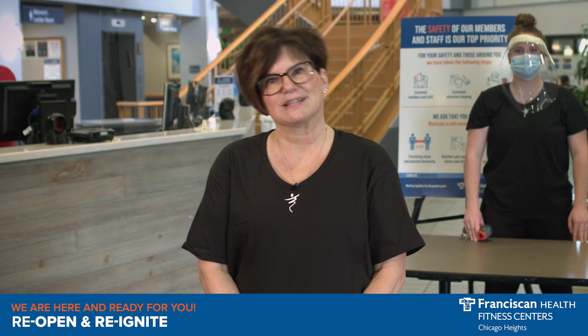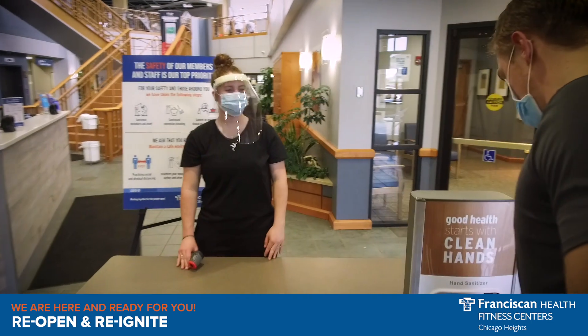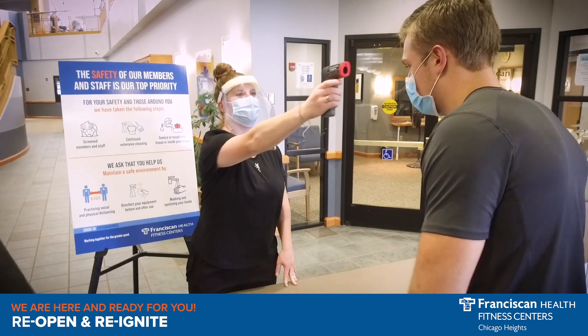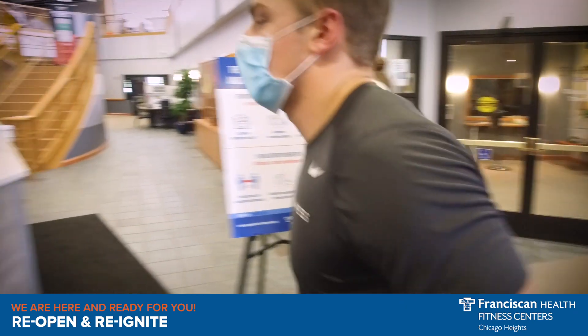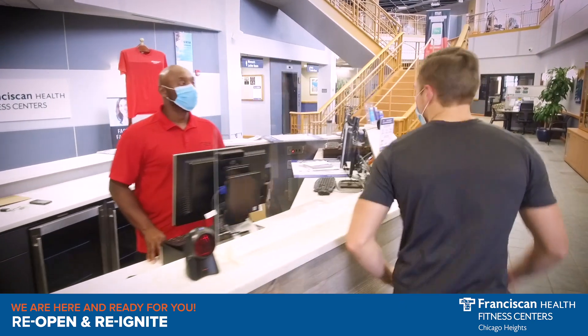How about I give you a quick tour of what to expect when you come back? Come on, let's go! Upon arrival, you will notice that we are guiding everyone through one single point of entry. You'll be greeted by a member of our staff who will check your temperature using our touchless thermometer system. You will be asked a few health screening questions, and then you'll head over to our touchless check-in.